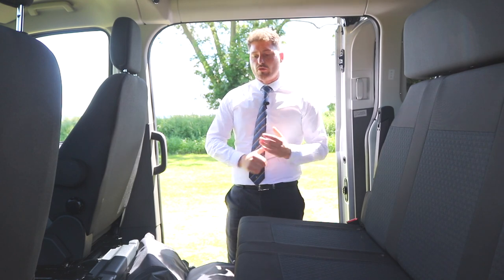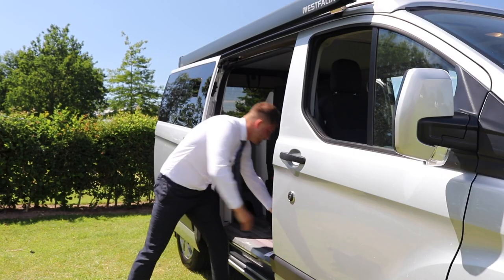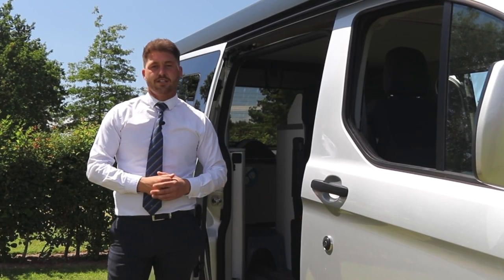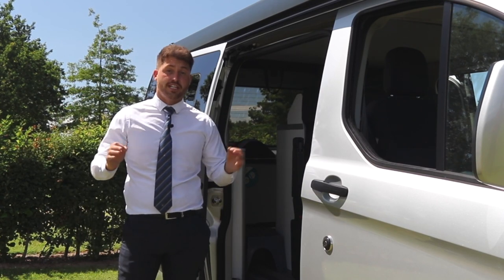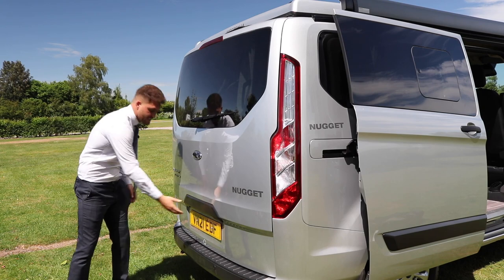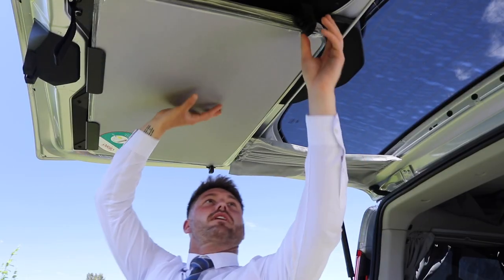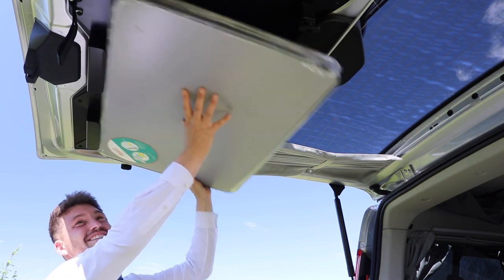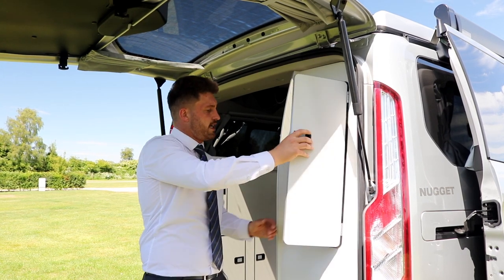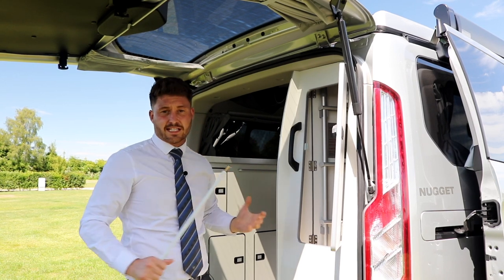Ford have really thought about what you might be doing during your trip away. They've decided to include not one chair but two. And what's the point in having two chairs without a table? Ford have gone the extra mile with ingenious solutions to maximise storage space. At the back here you'll find the table that accompanies the two chairs — it's so easy to unclip. Tucked away in another storage section is the awning tool as well as the ladders for the pop-up bed.